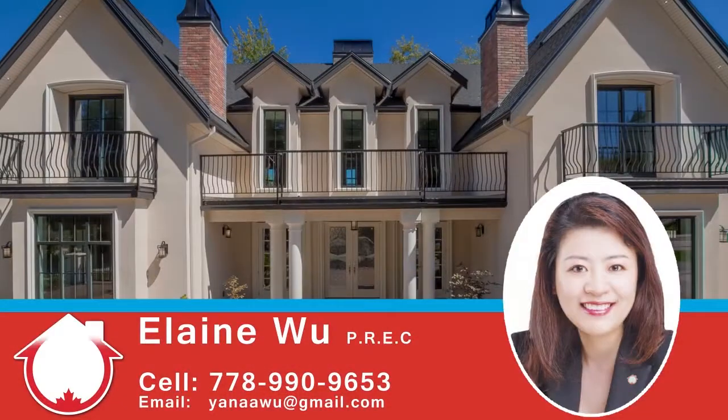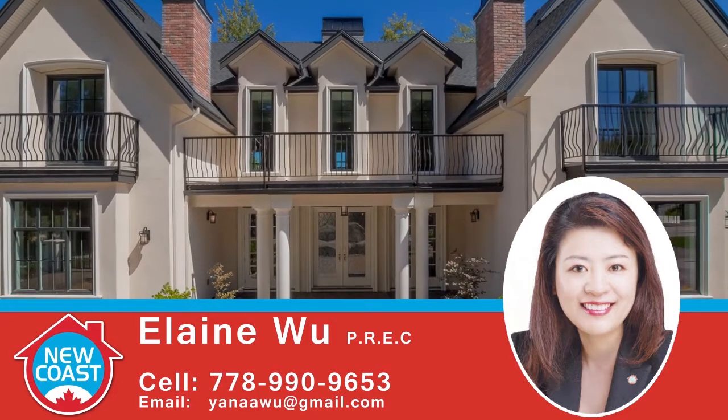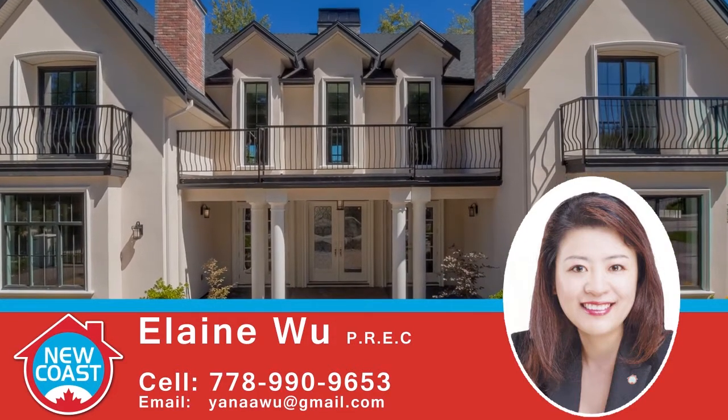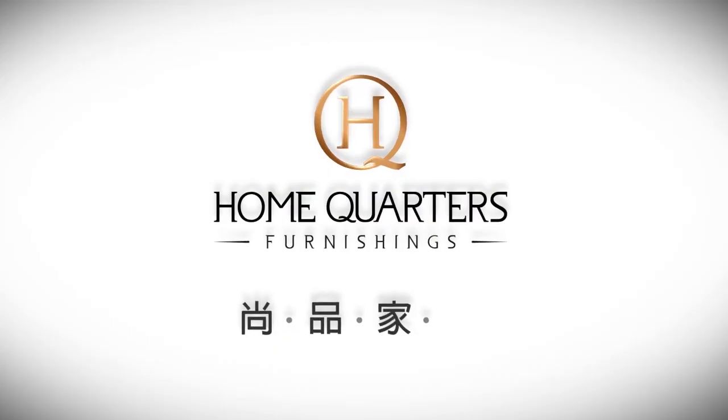To find out more about this home or to schedule a private viewing, please contact Elaine. If you enjoyed the video, let us know by liking it, subscribing to the channel, or sharing it with friends.